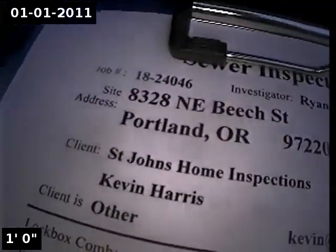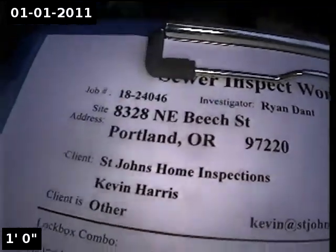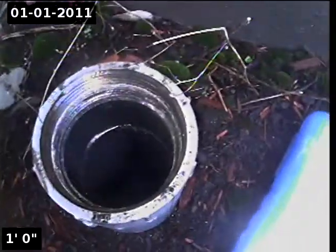This is Alpha Environmental. We're at 8328 Northeast Beach Street in Portland, here for a sewer inspection. The point of access is a 3-inch ABS cleanout located in the front yard.